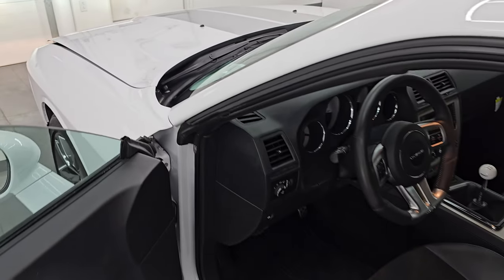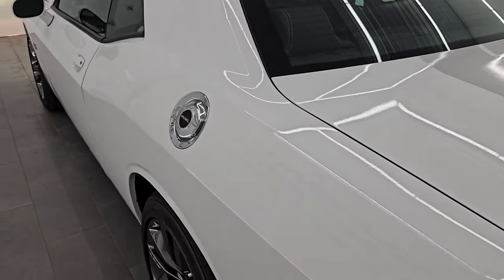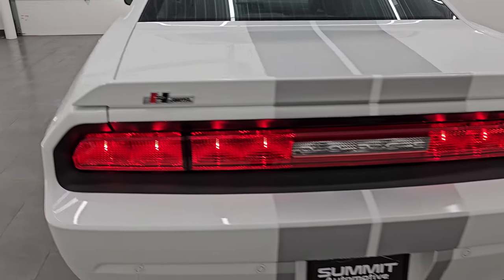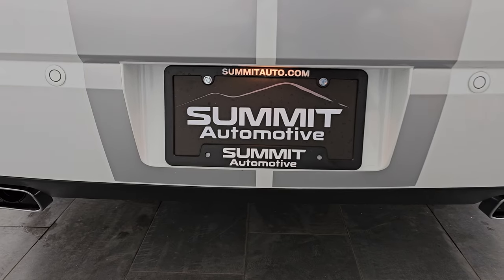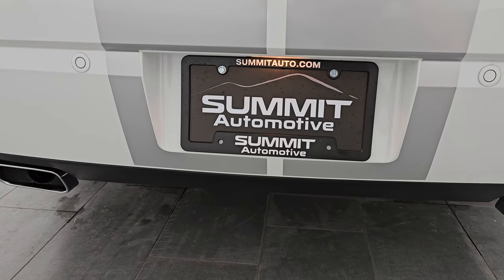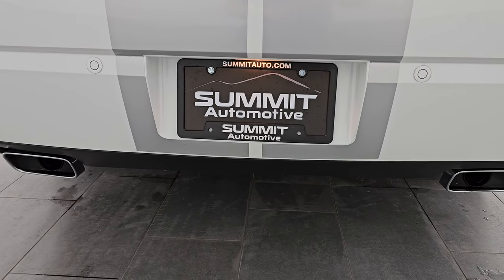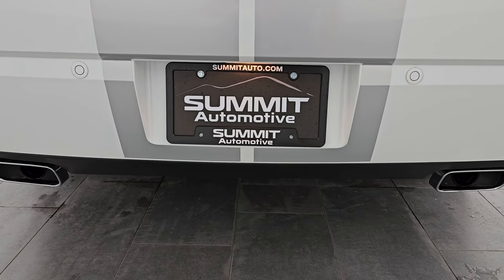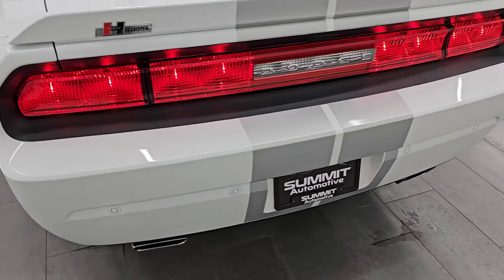I would personally like to thank you for checking out the video today. Hopefully from this HD video you've been able to verify the quality, condition, options, and cleanliness of this car all the way around inside and out. It sounds really good — I do believe it's a stock exhaust, but it definitely sounds really good.